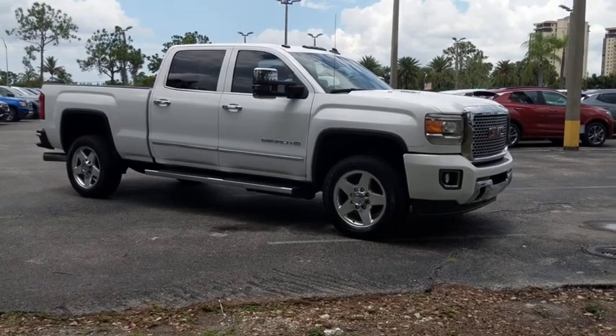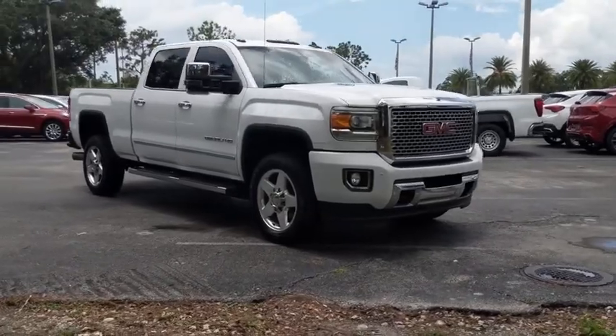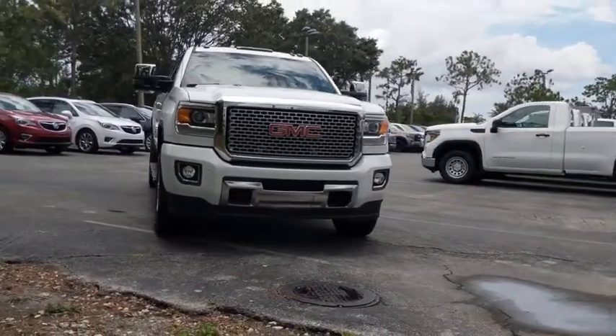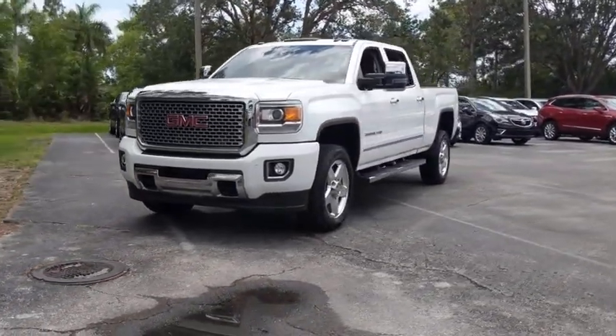Stop by and take a look at the 2015 GMC Sierra 2500 HD. The GMC Sierra 2500 HD has all your workhorse basics covered. No worries here — this vehicle has less than 80,000 miles.